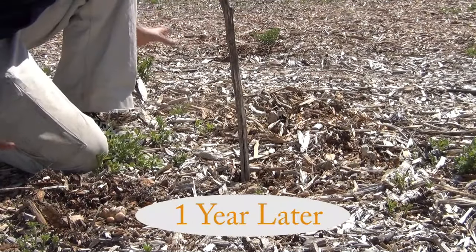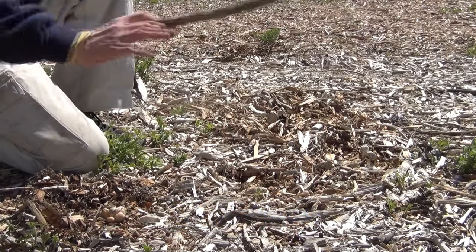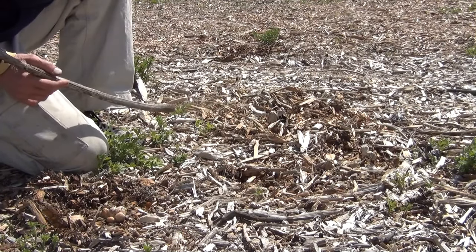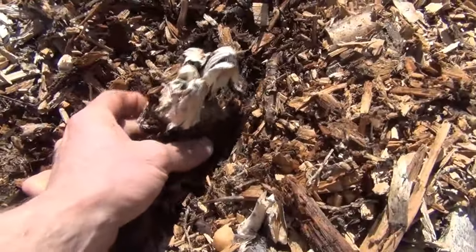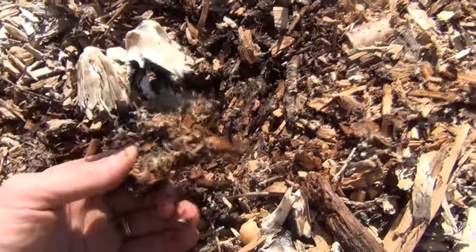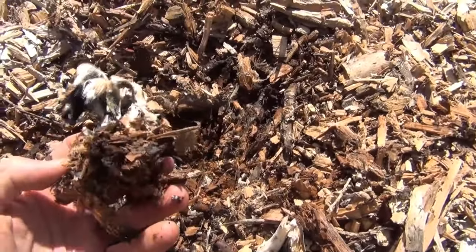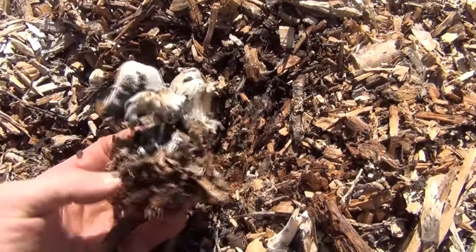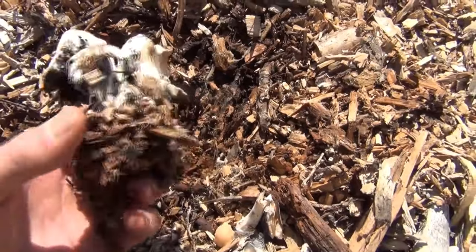One year ago in this exact spot is where we made our spore slurry of these Coprinus — these inky caps — and these were all new wood chips in this section of the field. Only in this spot where we spread the spore slurry are these Coprinus popping up, and I've yet to find them anywhere else. You can see how this mycelium is growing on these wood chips and decomposing them to feed the soil beneath. For as simple and as little effort as it was to soak a bunch of these in a bucket of water and cast them over some wood chips, it was definitely worth it.